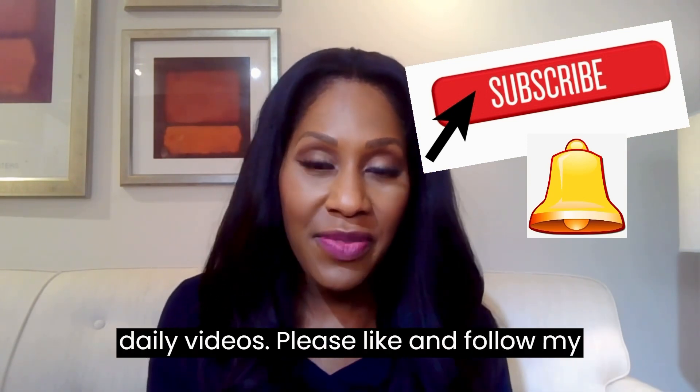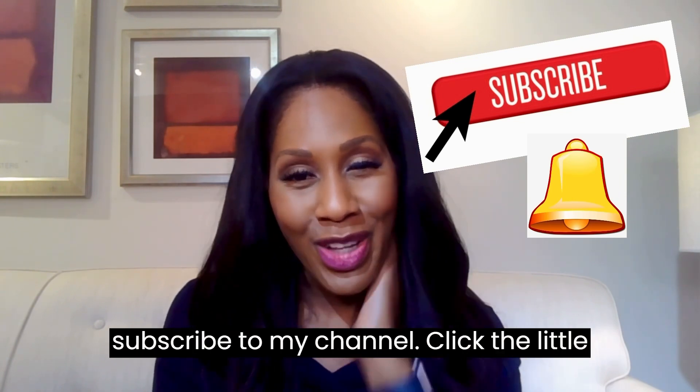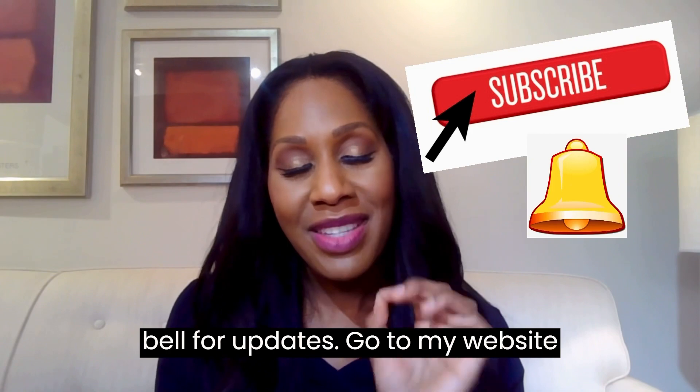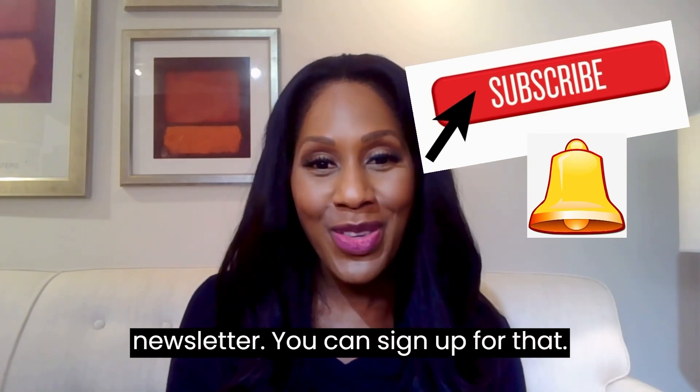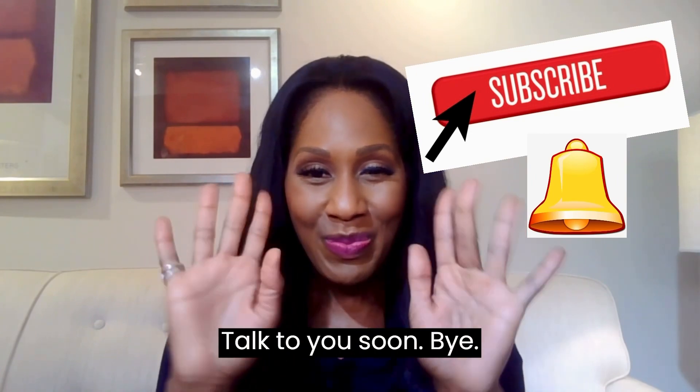I'm Dr. Jen. I hope this was helpful — let me know in the comments and please share this video with anyone you think it might help. I do daily videos, so please like and follow my page on Facebook, subscribe to my YouTube channel, click the bell for updates, and visit drjencoddle.com for my free weekly health newsletter.